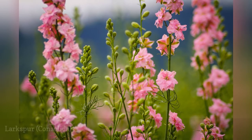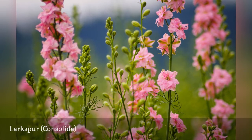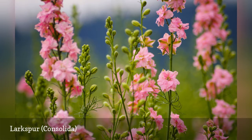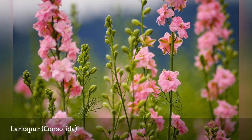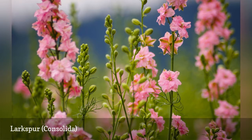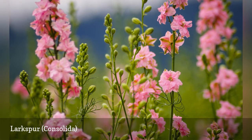Tall Larkspur prefers cooler climates. When starting your first patch, you may have better luck with germination if you stratify your seeds before planting. After that, winter will take care of it for you. All parts of the plant, including the seeds, are poisonous if ingested, so use care around children and pets.